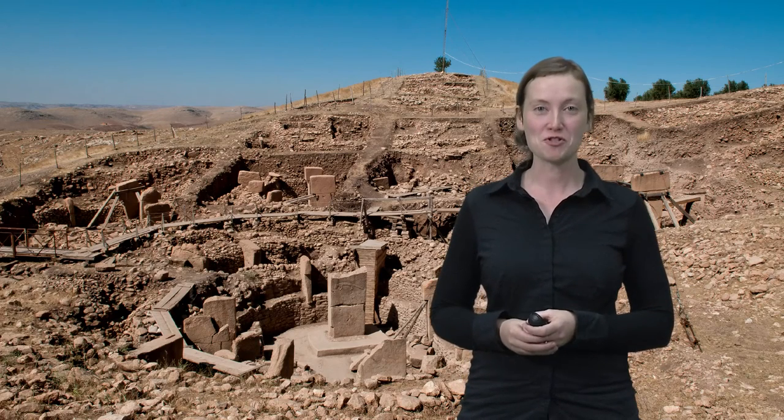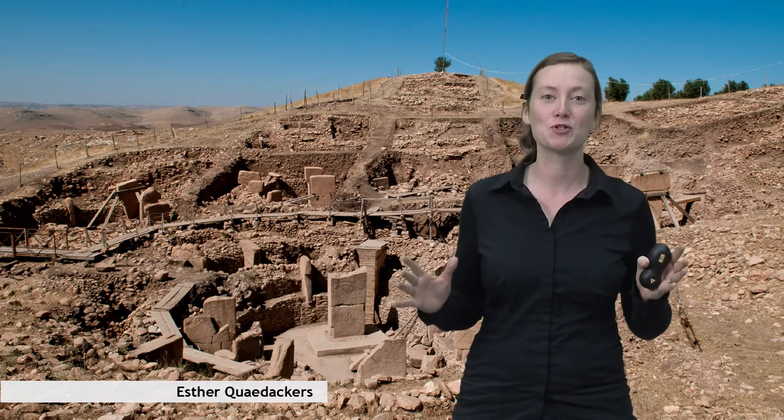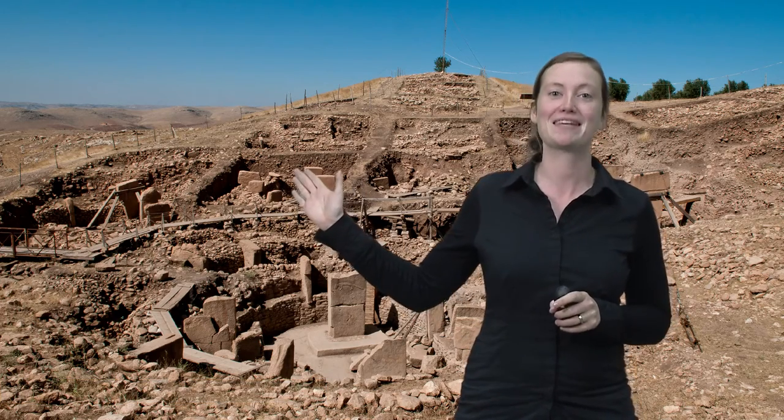In this video, I would like to put the emergence of agriculture in a bigger perspective. But in order to do so, I would like to zoom in first to this structure, Göbekli Tepe.